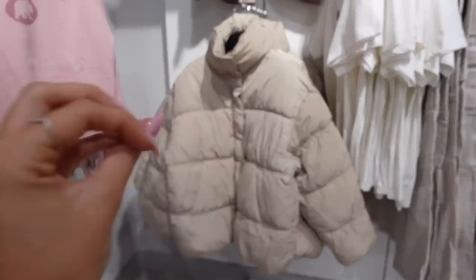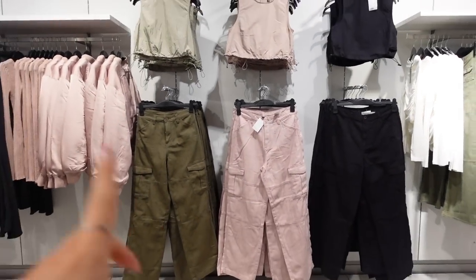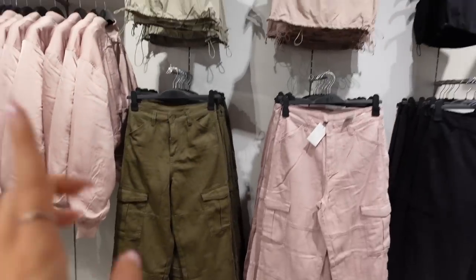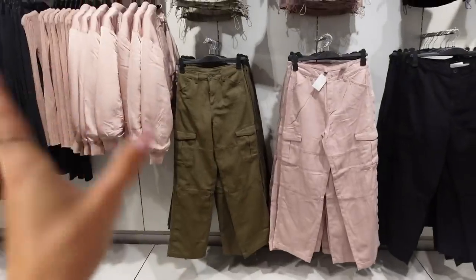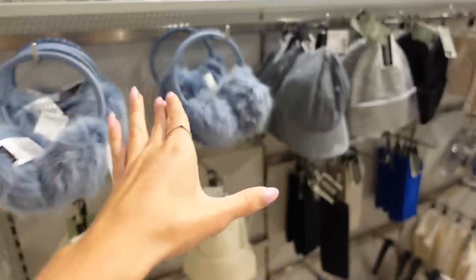They also have these cute little cargo coords — like a parachute shell top and cargo trousers set — in green, pink, and black. Not my style but for people who love this kind of thing, they've shown them off really well — well done H&M Cambridge! And they've got some really cute autumnal accessories too.